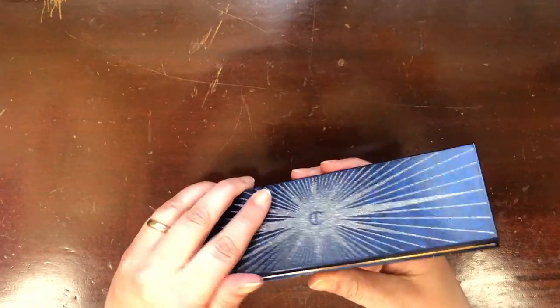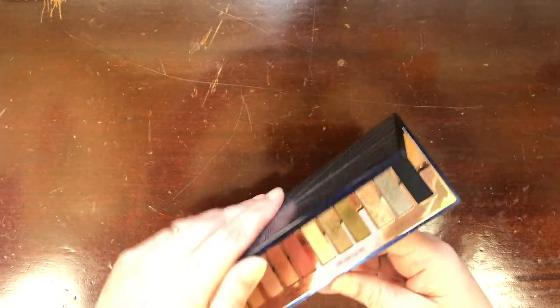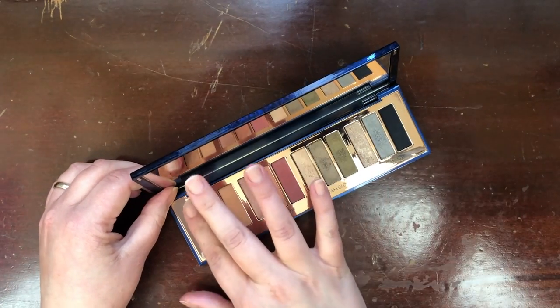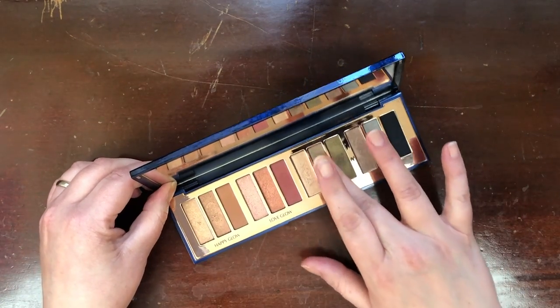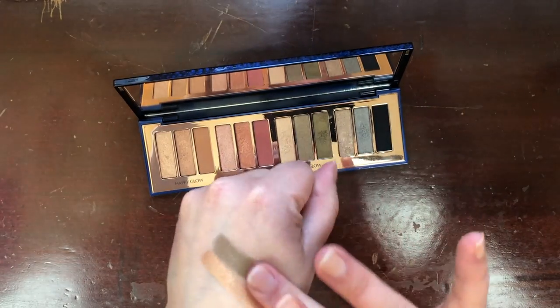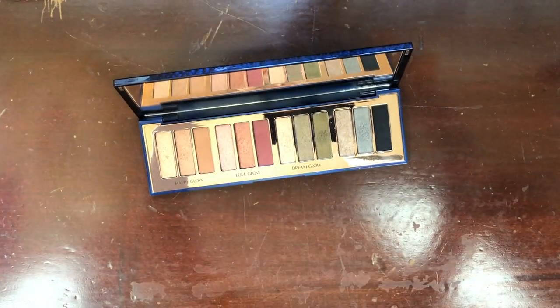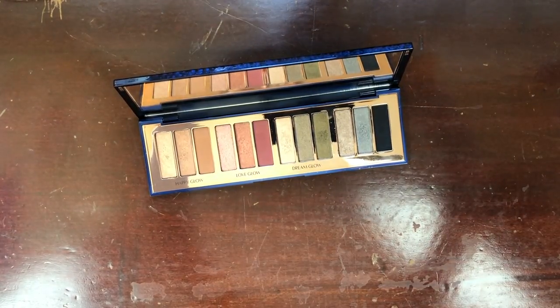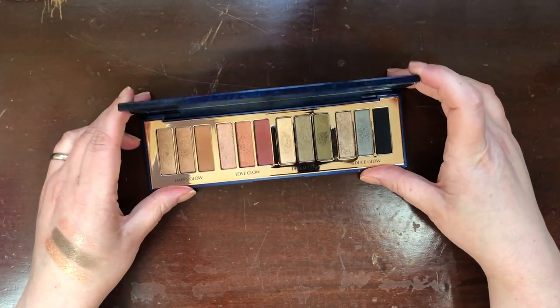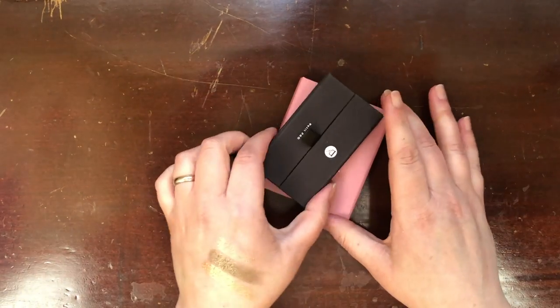This is the Charlotte Tilbury Starry Eyes to Hypnotize palette — I got it for Christmas 2019. I absolutely love this. It's definitely one of my go-to everyday palettes and it definitely packs a punch. It's superior quality in my opinion — you can agree or disagree as long as you do it respectfully — but for me this was worth every bit of what my husband paid for it.